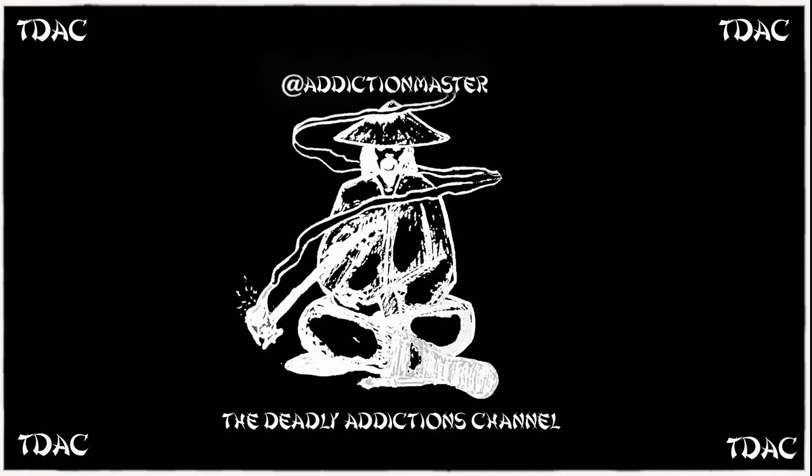Greetings everybody, welcome to the Deadly Addiction Channel. Today I'm going to be talking about a meteorite - is it a new class, and does it have the building blocks for life?